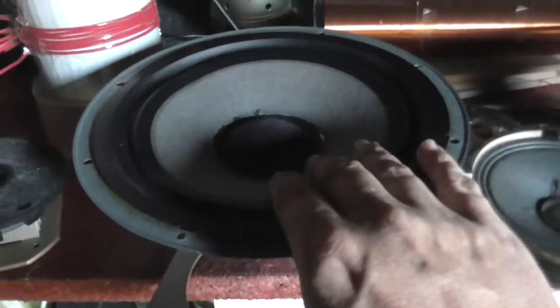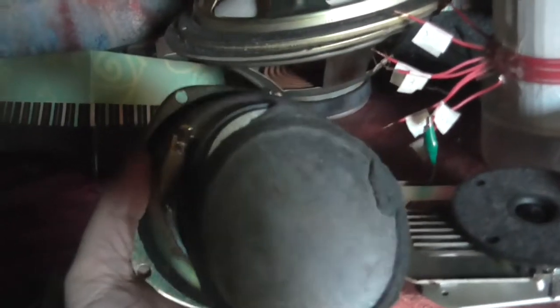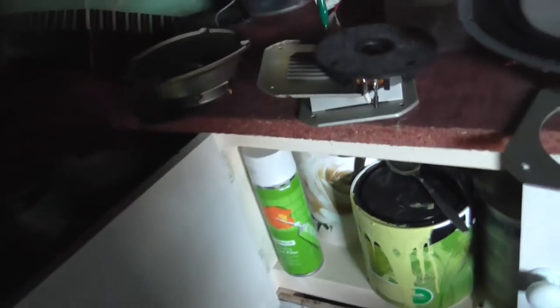These two might be. I've also got some mid-range speakers. I'm not sure what I'm going to use those for, but you can tell they're mid-range speakers because they're fully closed and they're not small enough to be a tweeter.